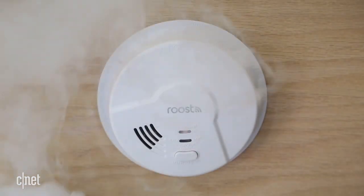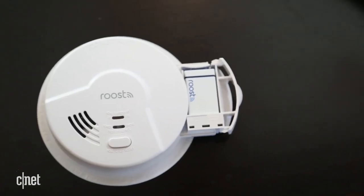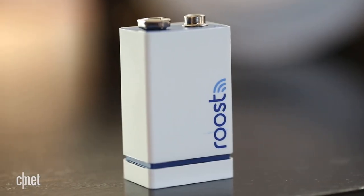But even though this is called a smart smoke detector, literally nothing's smart about the smoke detector itself. All of the smarts come from the battery. So if you have a dumb smoke detector, you can do everything this guy can do just by buying that $35 Roost 9V.